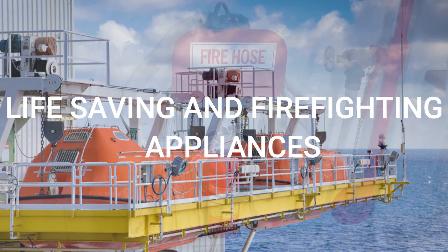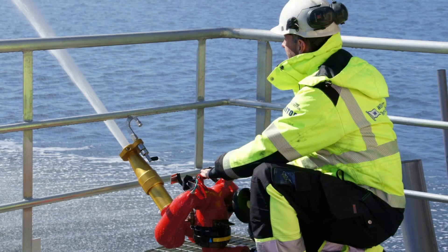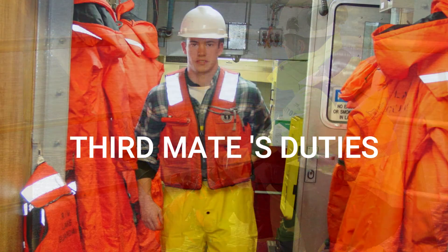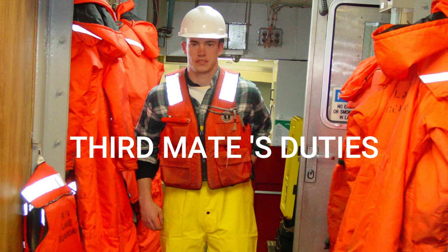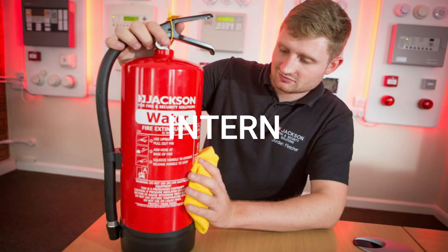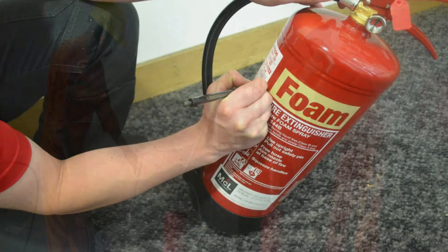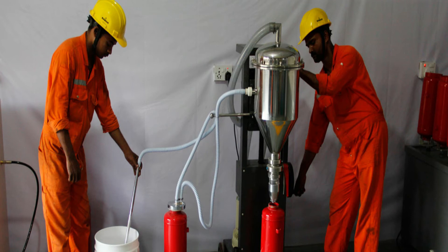Life-saving and firefighting appliances maintenance. The complete maintenance of life-saving appliances as well as firefighting appliances is extremely important. Generally, their maintenance is part of the training so that cadets can learn the procedures of noting down expiry dates, carrying out repair work, and checking for any defects as well. In the end, deck cadets end up learning a great deal about how each piece of equipment functions and how they can be properly maintained.